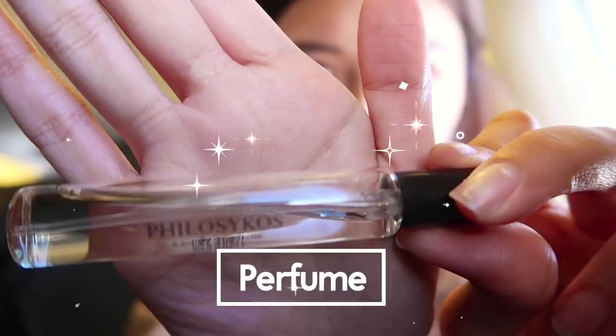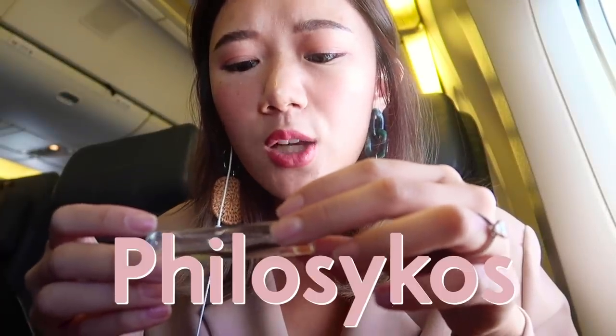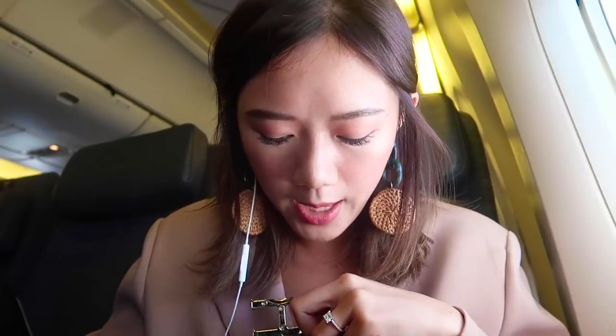I have here a small perfume bottle from a boutique — it's the Philosticos perfume. It's not so floral but also not so fruity. I think it's a very womanly scent.